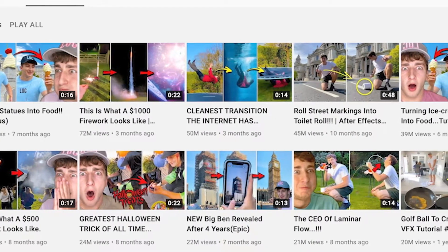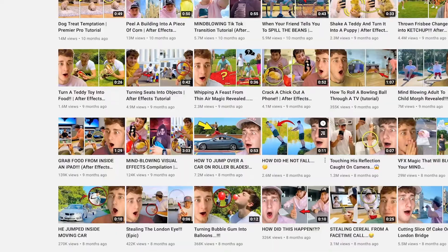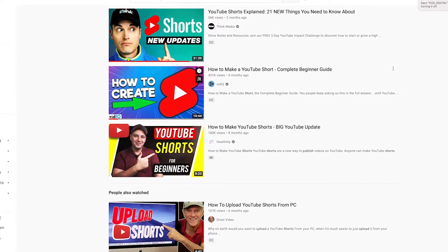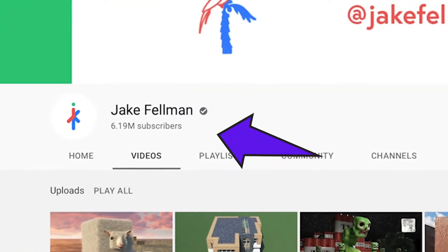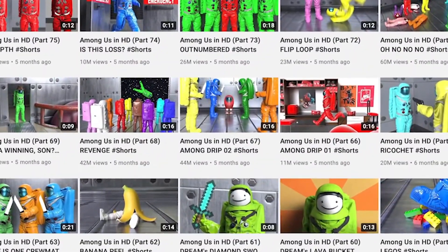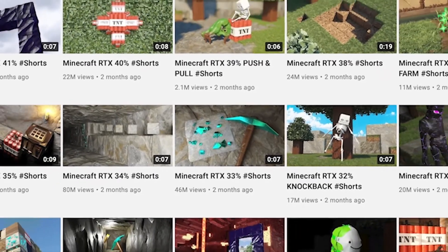Eventually he did get to a million subscribers or more and it became his full-time job. The traffic from shorts opened the doors to his career, and he says shorts have been the key to his YouTube success as a visual effects creator. Jake Feldman grew his channel to millions of subscribers posting Among Us and other amazing animations that were sometimes as little as six seconds — and he did it in just a few months with only YouTube shorts.